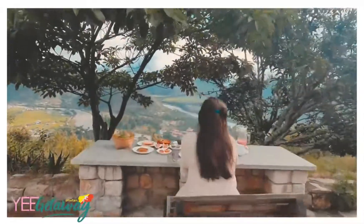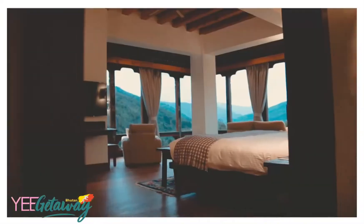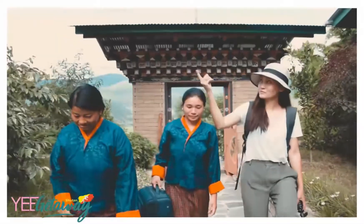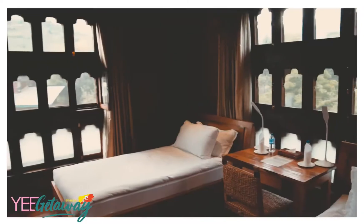What makes a perfect getaway even better? Choosing the right accommodation. I'm Pemsi from e-getaway.